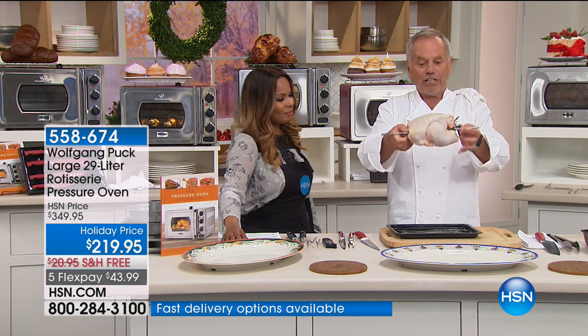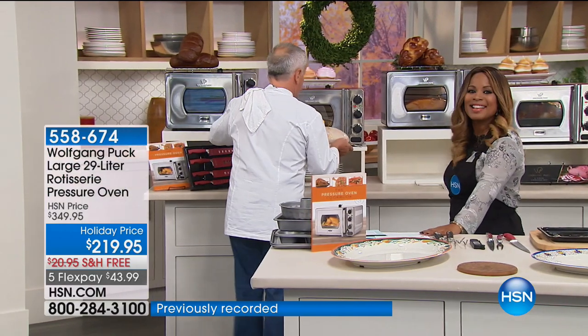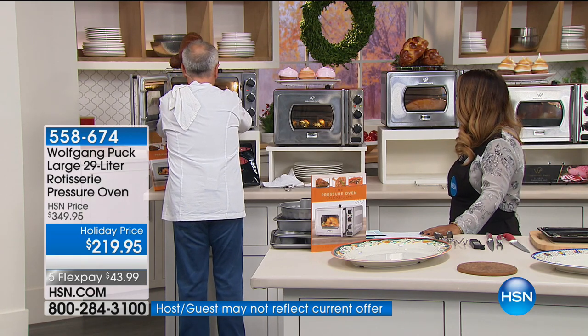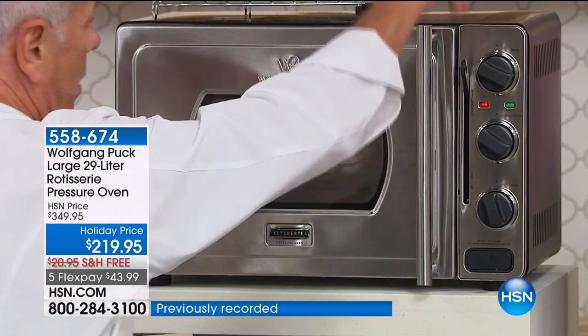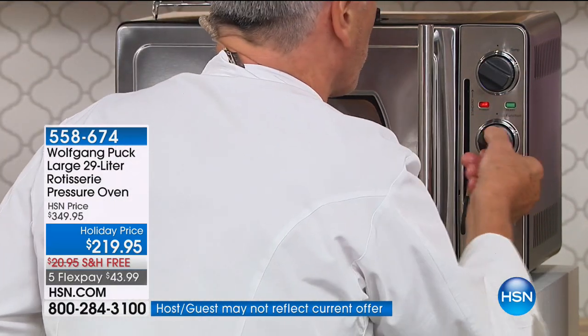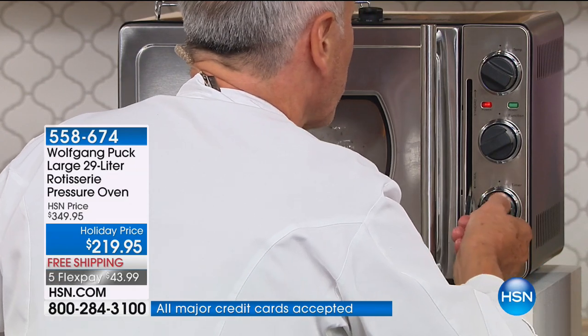This is his full-size pressure oven with more than 1,400 reviews on our website. For the first time, we have a red color that will sell out this hour. It's going to cook your food 70% faster while preserving moisture and flavor. It's not only an oven and toaster, but also a rotisserie. Who doesn't love a great rotisserie chicken? You go to your supermarket and they're dried out, full of chemicals. Here, I have a rotisserie chicken on here. All we're going to do is put it in the oven and in 35 minutes we'll have a perfect roasted chicken.